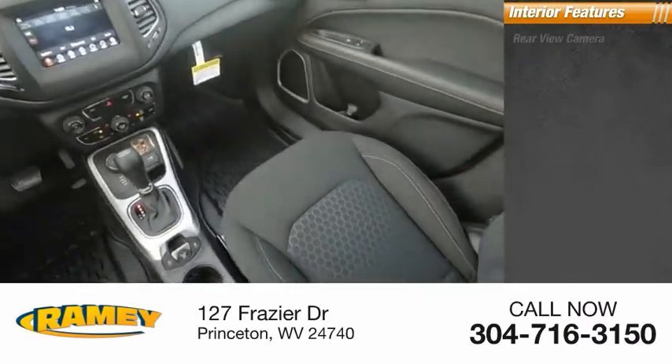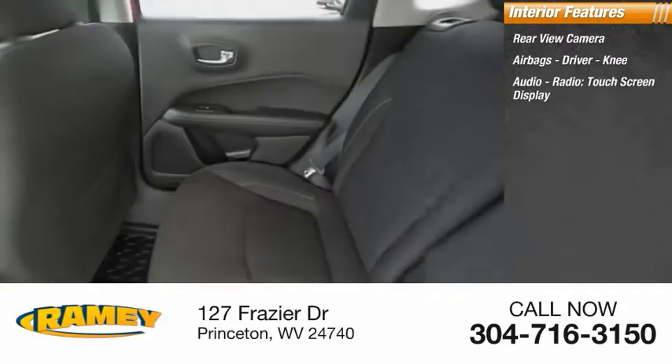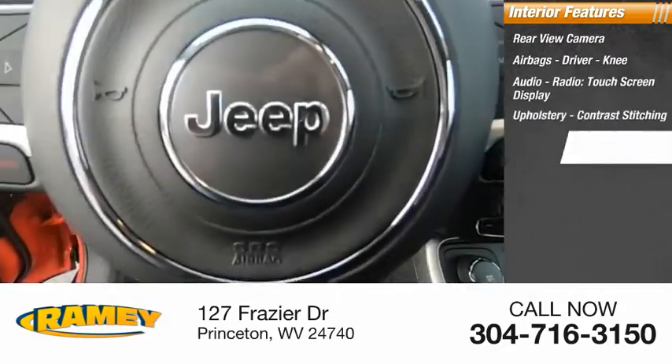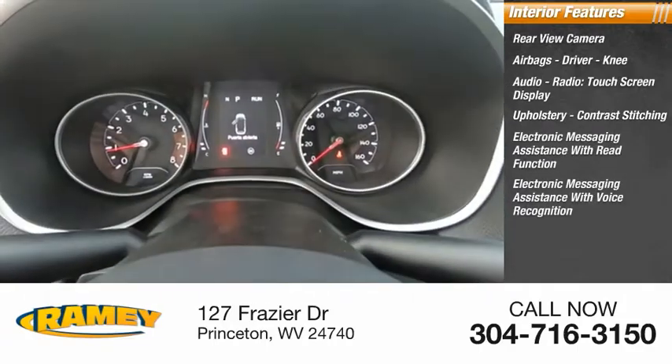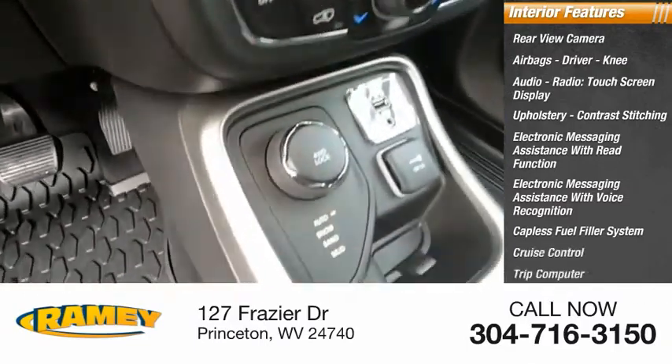Inside you'll find a rear view camera, airbags — driver and knee — audio radio, touch screen display, upholstery with contrast stitching, electronic messaging assistance with read function, electronic messaging assistance with voice recognition, capless fuel filler system, cruise control, and trip computer.